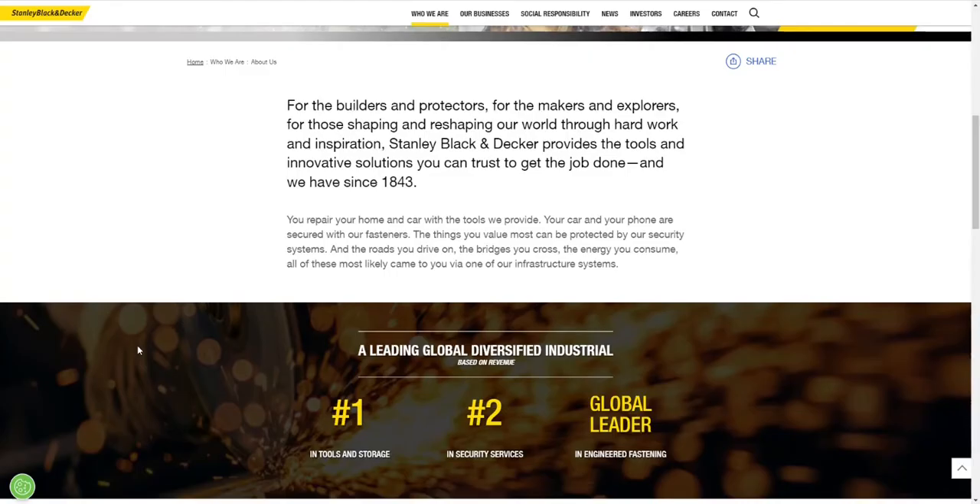So let's continue with a closer look at Stanley Black & Decker. If you are not familiar with the company, I highly recommend that you go in and take a closer look at the About section to understand more about the business. Stanley Black & Decker is quite an old company — it was formed in 1843, and of course it was later merged since it didn't start out the way that it is today. They are making tools and storage, and they also have some security services as well.